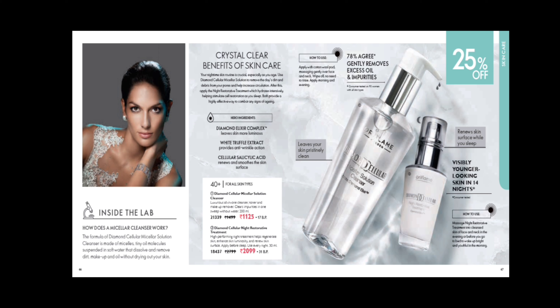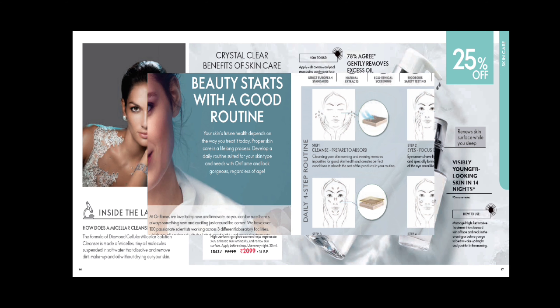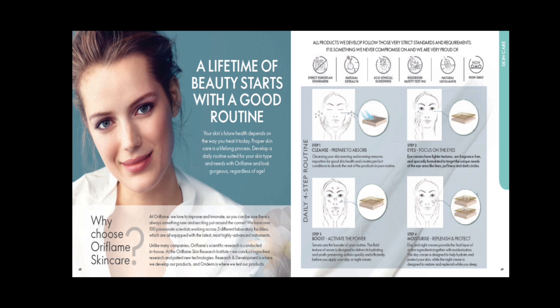Oriflame's best selling range includes the Diamond Micellar Solution and Night Restorative Treatment, both at 25% off. This is a consumer tested product — 78% of people agreed it removes impurities and excess oil, and after 14 nights you get younger looking skin. The major ingredient is diamond dust.